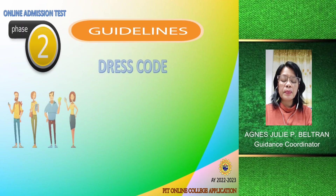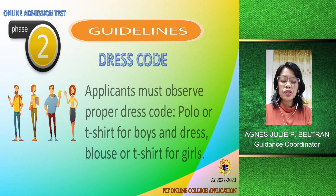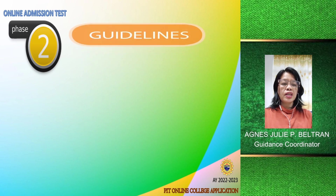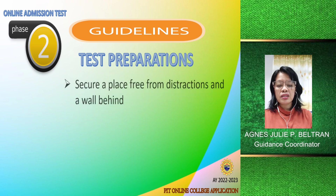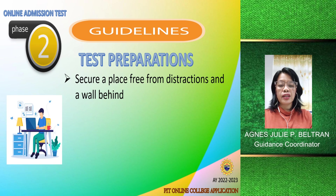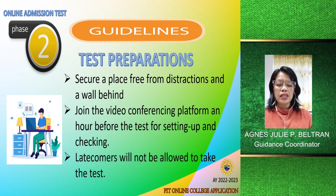Another important guideline is the dress code: polo or t-shirt for boys, and dress, blouse, or t-shirt for girls. For test preparations: first, secure a place free from distractions, with a wall behind you so that nobody is passing behind. Join the video conferencing platform an hour before the test for setup and checking. Latecomers will not be allowed to take the test.